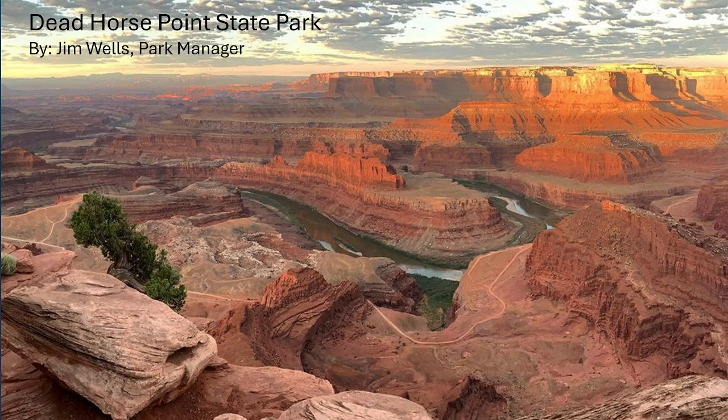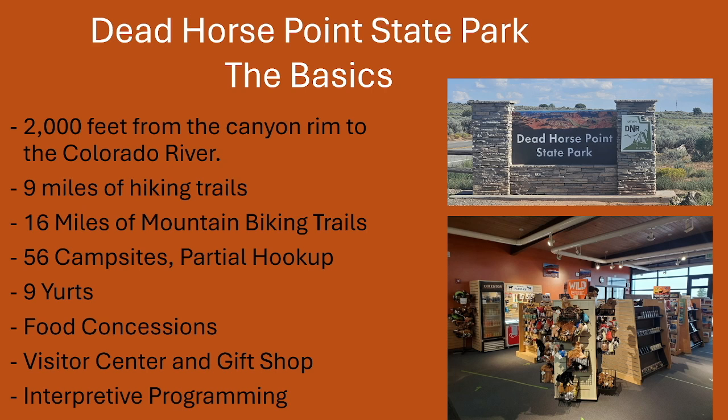Today we are talking about Dead Horse Point State Park. The main purpose of the park is the 2,000-foot drop into the canyon to the Colorado River from the point. It's an amazing view, one of my favorite views in the entire world. Some people say it's even better than the Grand Canyon. Other than the view, you have 9 miles of hiking trails and 16 miles of biking trails.